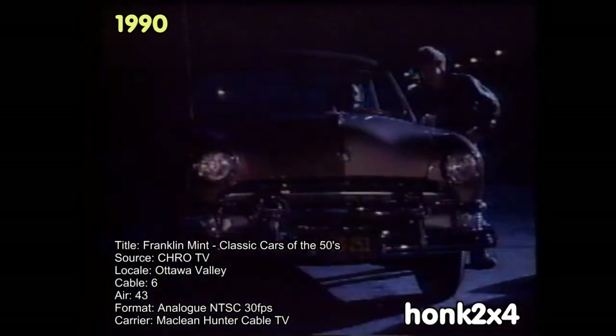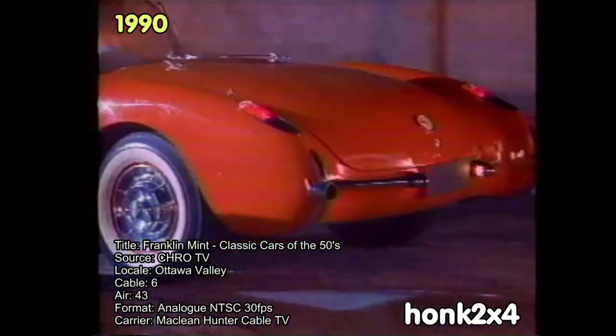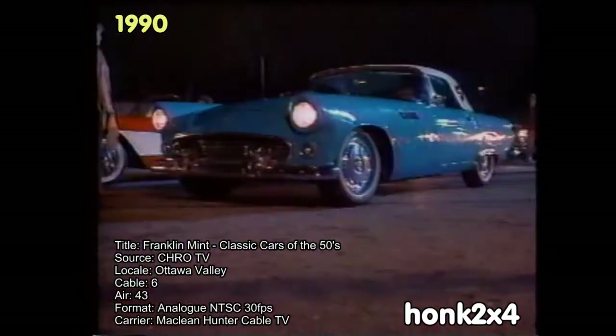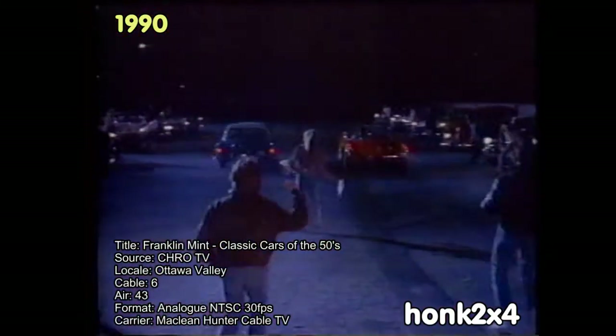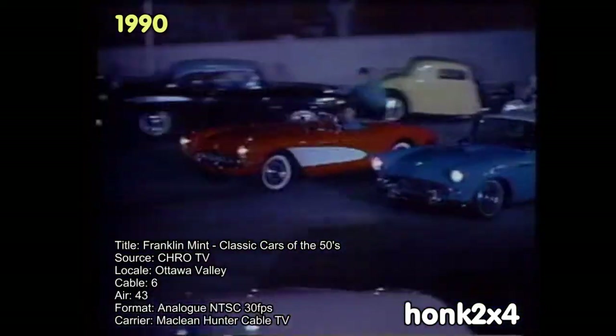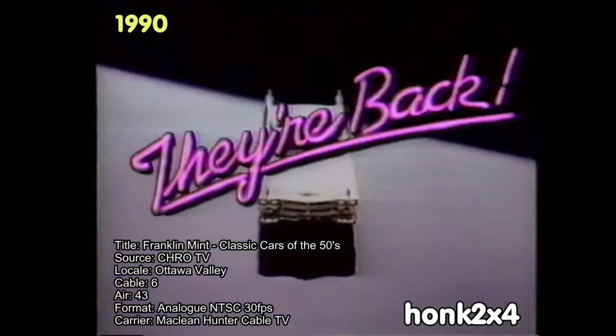The cars in the 50s, remember? And how we used to dream of owning one. You, the 57 Corvette. And you, the 56 T-Bird. Oh, I miss those cars, Norm. They're back.